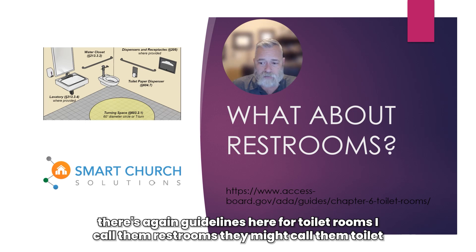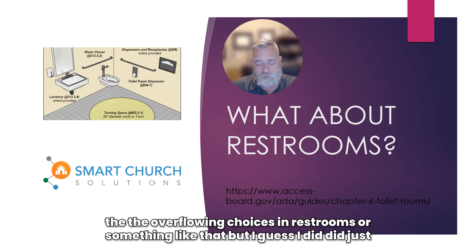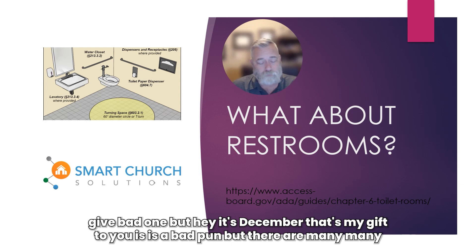There are guidelines here for toilet rooms — I call them restrooms, they might call them toilet rooms. I was thinking of trying to come up with some nifty little pun, you know, about the overflowing choices in restrooms or something like that. But I guess I did just give a bad one. It's December — that's my gift to you: a bad pun.